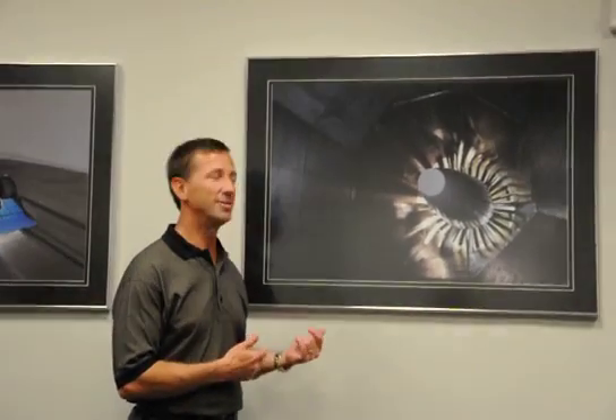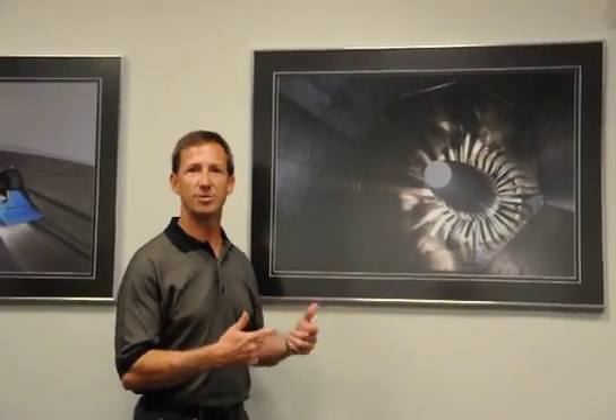We're here at Windshear, a wind tunnel located in Concord, North Carolina. Now, we're not here to talk about stock cars — we're actually here to talk about Indy cars. And the reason we're at Windshear wind tunnel is to actually run the Indy car.